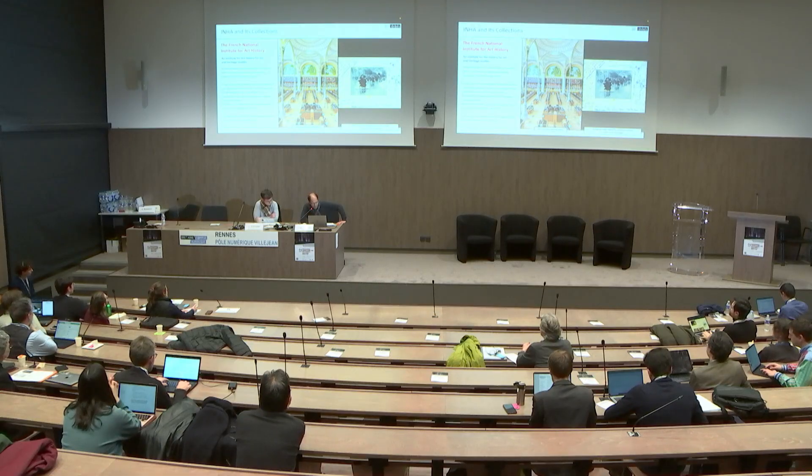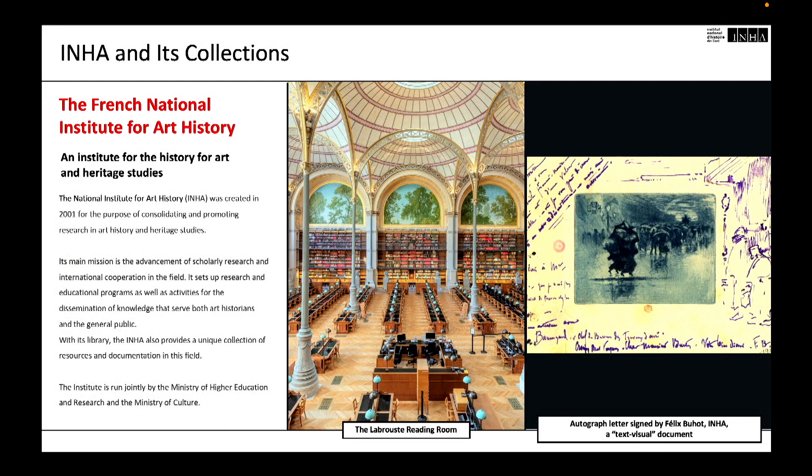INHA, the French National Institute for Art History, was established to consolidate and promote research in art history and heritage studies. It is structured around two main activities: studies and research, and library and resources. The INHA Library and Resources Department combines several historical collections and continuously augments them. Its digital library offers access to digitized archives, manuscripts, drawings, prints, printed materials, as well as photographs. The library collection comprises a significant number of visual sources due to its specialization in art history.